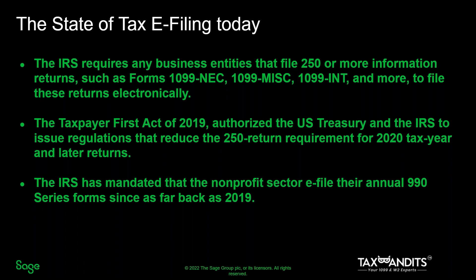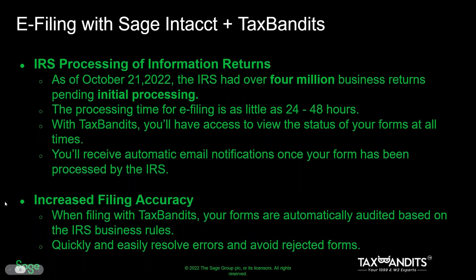With the SAGE Tax Bandits partnership, we're making it easier than ever for you to save yourself time and money by switching to e-filing. This is your solution for e-filing your 1099s with the IRS and state, distributing your recipient copies, and tracking the status of your forms from a central location. Filing taxes comes with its own set of challenges, so let's talk about how e-filing with SAGE and Tax Bandits solves those challenges.